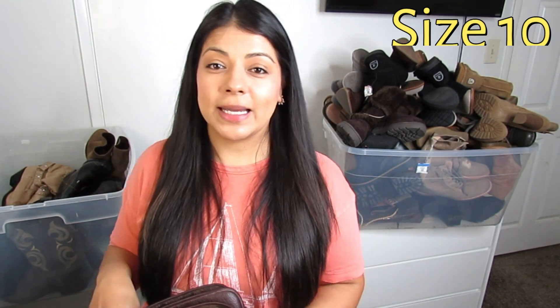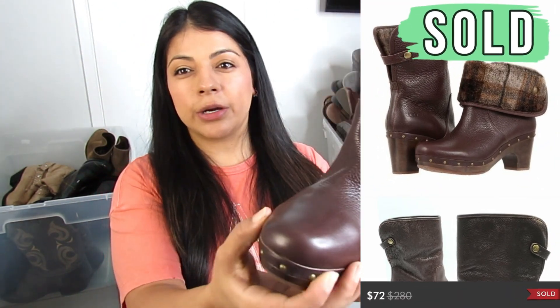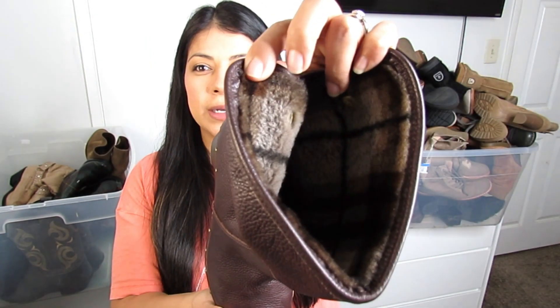There are a few boots in this batch I'm super excited to list because they were excellent finds. One is the Sorel boots, and another is these UGG boots with studding all along the trim, a round-toe slip-on style, and of course sheepskin lining throughout. These are a size 9. I believe these were $35 half off, making it about $17.50 — an excellent price for this style of UGG. UGGs are one of my best-performing boot brands in winter, and in this batch I found many at a decent price.